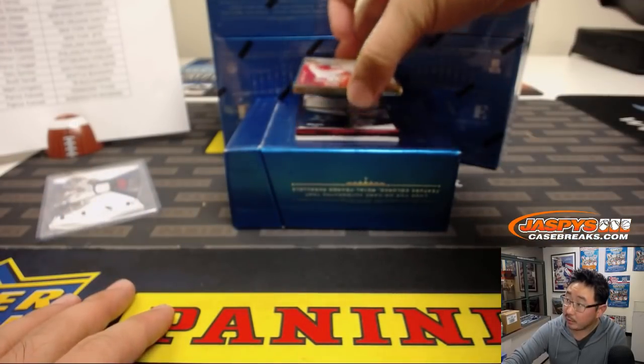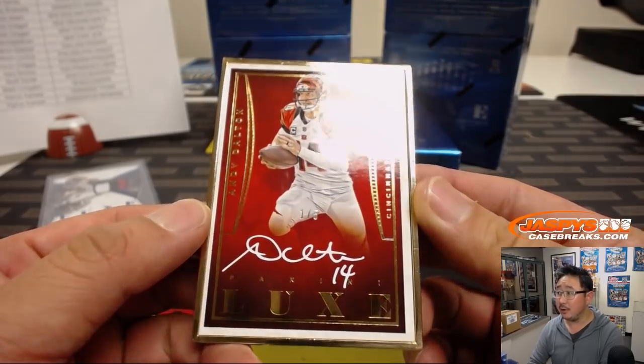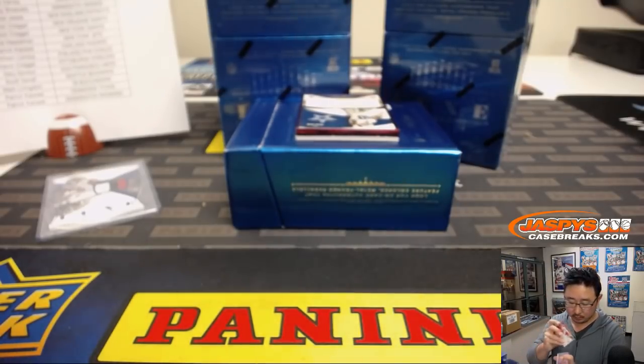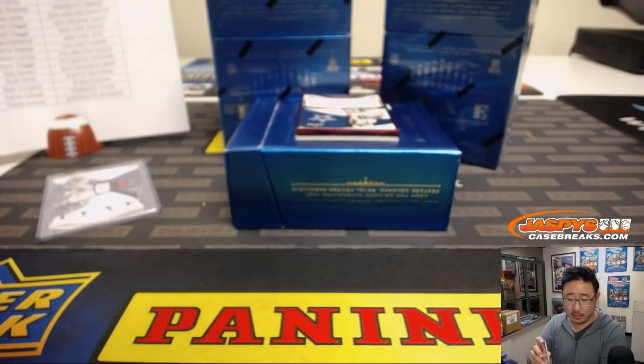Out of his jersey number. Whiteout Inc. — Andy Dalton, gold frame autograph. That's pretty cool. And that goes to Andrew Herman and the Bengals.